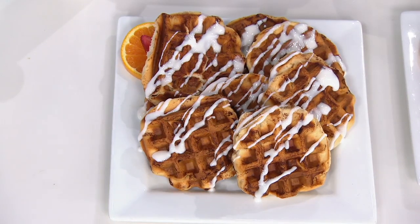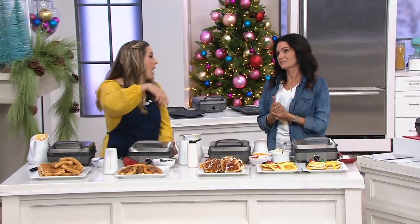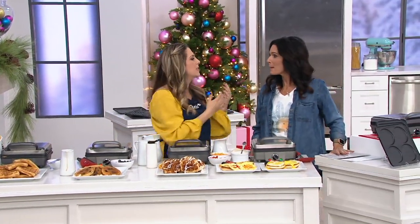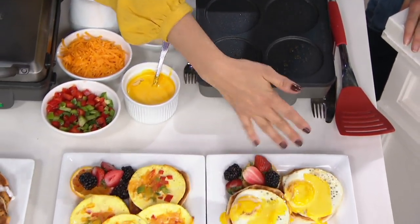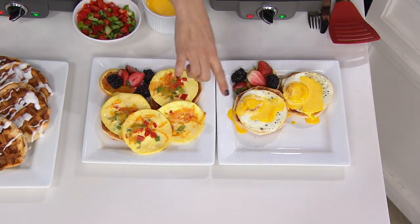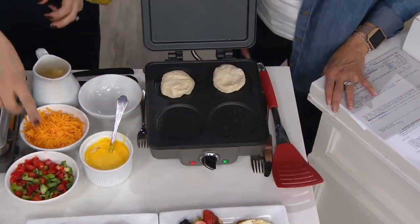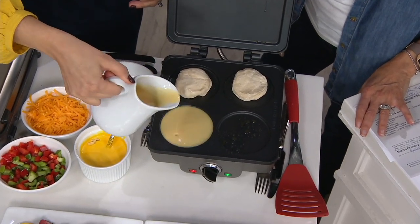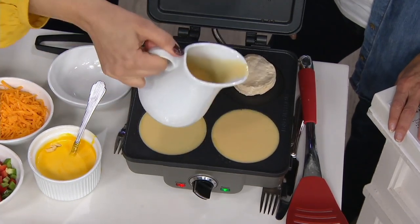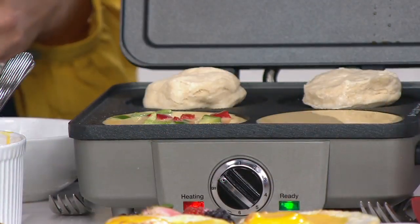But it doesn't just do waffles and pancakes. Maybe somebody — like my husband — doesn't do much bread, but he loves his eggs. This is nice because you can actually use it for a breakfast sandwich. We did it two ways: a traditional fried egg with a little hollandaise sauce to top it and biscuits on the bottom. These are store-bought refrigerated biscuits cooked right in the pancake plates. We also did these nice little scrambled egg sandwiches — you can set up like a little bar for your family, with peppers and a little cheese.